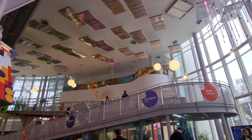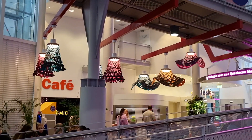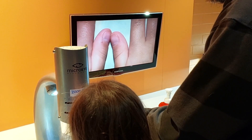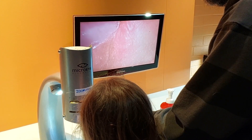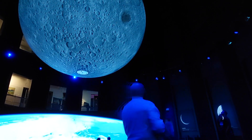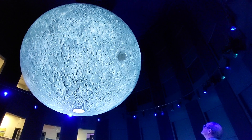Questacon is Australia's national science and technology centre. With over 200 hands-on displays across eight themed galleries, Questacon aims to inspire curiosity and lifelong interest in science, technology, engineering and mathematics. This place had so much to do and see — it was a bit of a sensory overload for Ella and the rest of us, so it was a great way to end our day in Canberra.